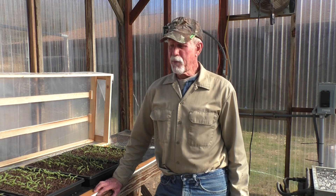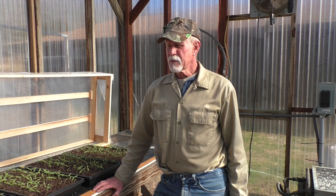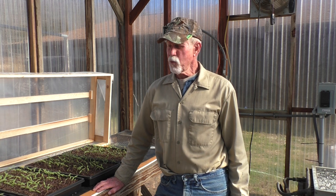Once I put them in those pots and get them out of these flats, I'm going to have to keep this greenhouse warmer at night. The University of Missouri suggests 55 degrees — I think that's pretty good. They can withstand temperatures a lot lower of course, but I want to get these up.